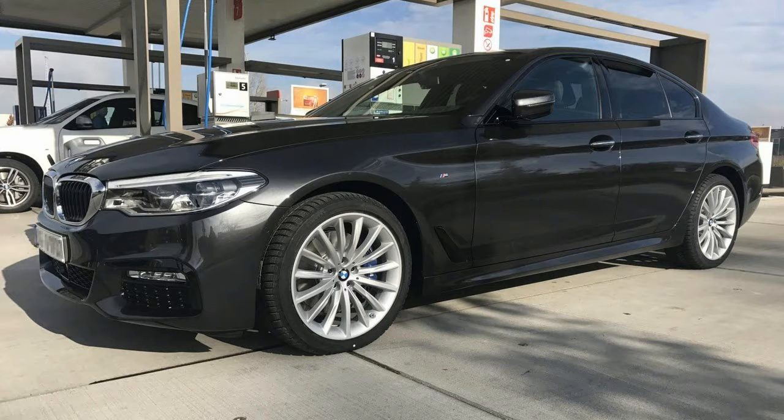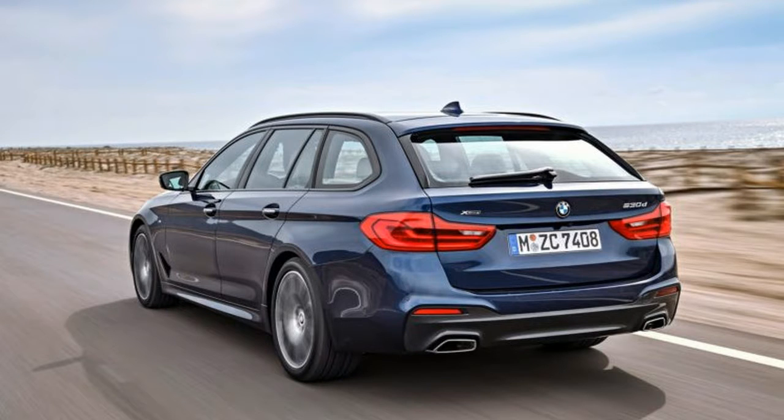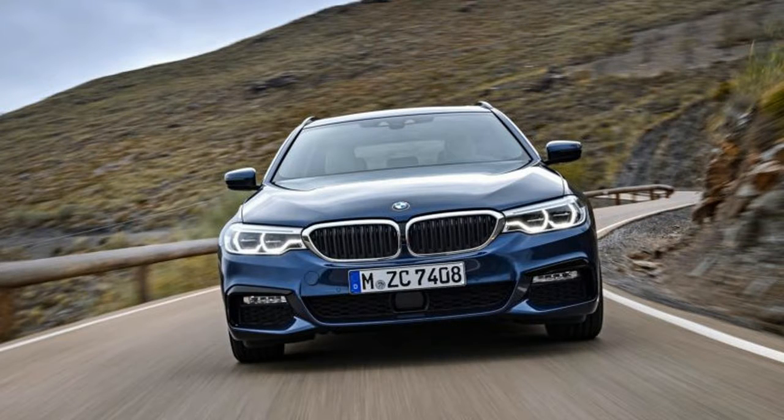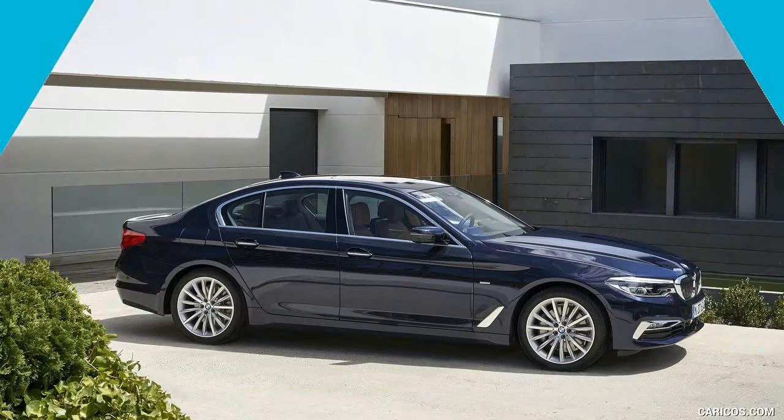Like the 5-series sedan, the Touring is loaded with tech features. Notably, the list of options includes a gesture-controlled infotainment system that debuted in the 7-series. Passengers can also navigate the menus with voice commands, the iDrive controller found on the center console, or by simply touching the 10.2-inch screen. Buyers can also order the Touring with a configurable digital instrument cluster.